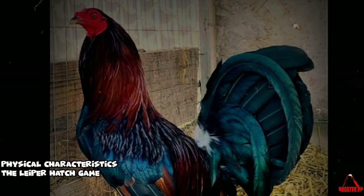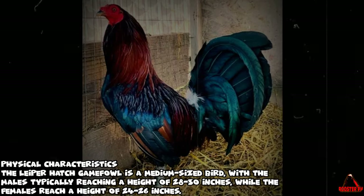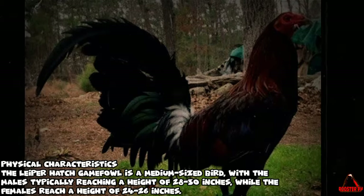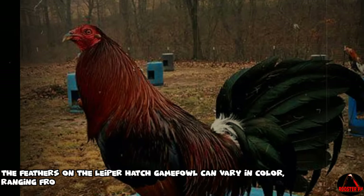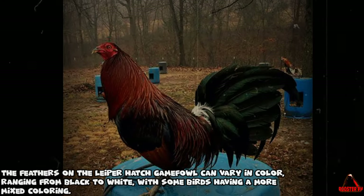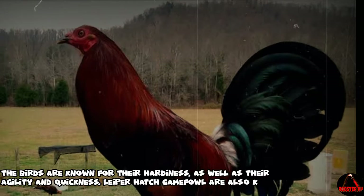The Leaper Hatch game fowl is a medium-sized bird, with males typically reaching a height of 28 to 30 inches, while females reach a height of 24 to 26 inches. The feathers can vary in color, ranging from black to white, with some birds having a more mixed coloring. The birds are known for their hardiness, as well as their agility and quickness.